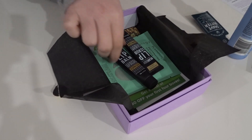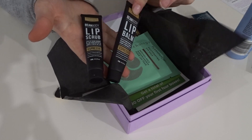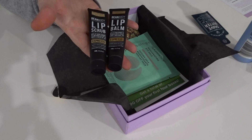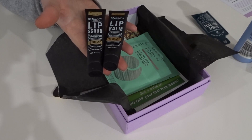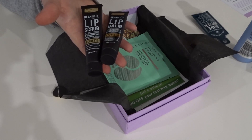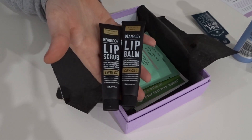Now we have two products from Bean Body. I'm not that disappointed but I do wish I could have gotten something from another brand instead of two from the same one. I've got the lip scrub and the lip balm. I'm excited about the lip scrub — I really want to try it. The lip balm I'm not that excited about — I'm just a Burt's Bees girl. The lip scrub is $12.95 and the balm is $9.95. The lip scrub is available at beanbodycare.com and the lip balm at davidjonespharmacy.com.au.